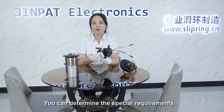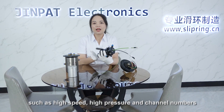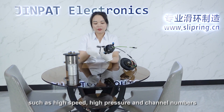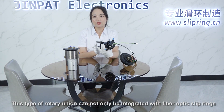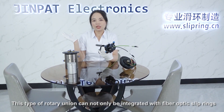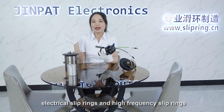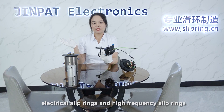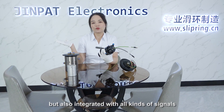You can also specify special requirements such as high speed, high pressure, and channel numbers. This type of rotary unit can be integrated not only with fiber optic slip rings and electrical slip rings, but also with high-frequency slip rings and all kinds of signal types.